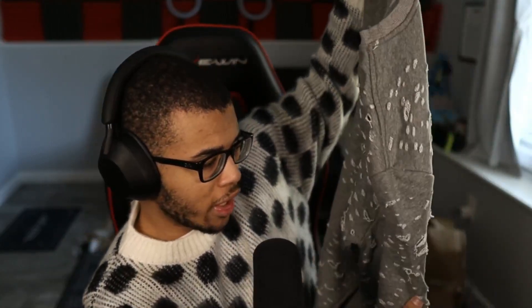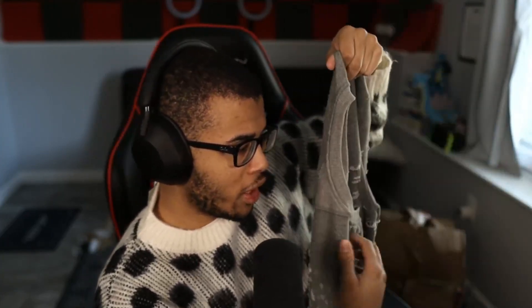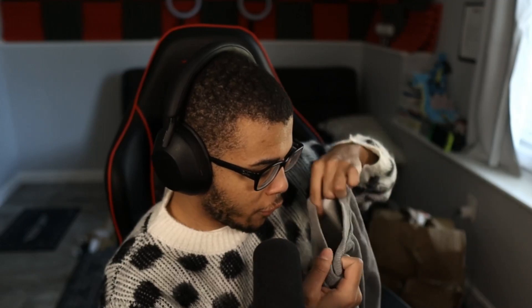For our next item we have an Amiri sweatshirt — it was advertised as a sweater so you never really know what material you're going to get. This is a lot better than the Marni sweater just due to its minimalistic design. It has these holes everywhere and a beat-up design, and it also has the Amiri tag as well. Overall, I'm pretty happy with it.